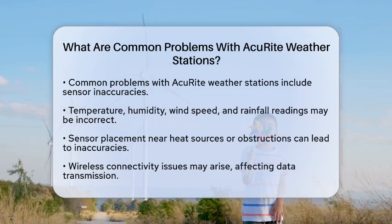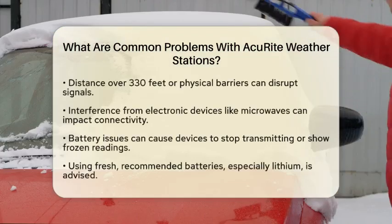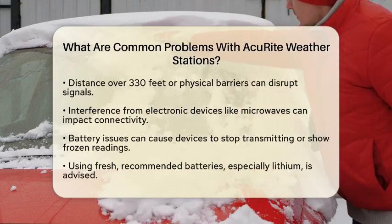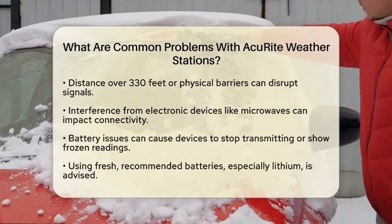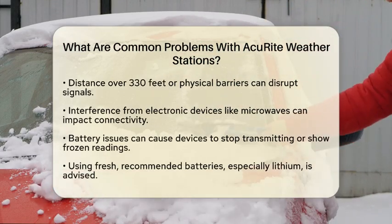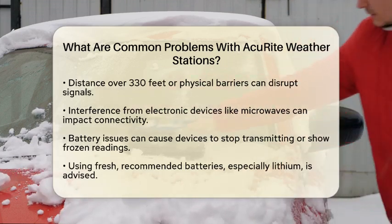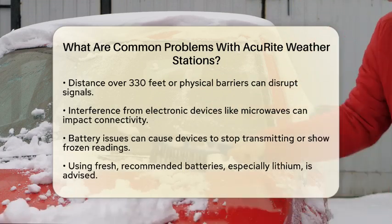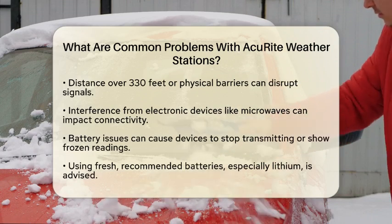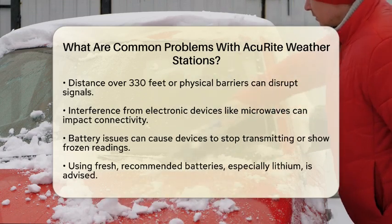Another common problem is wireless connectivity. Accurite weather stations use wireless signals to send data from outdoor sensors to indoor displays. Sometimes users experience a loss of connection. This can happen if the distance between the sensor and display exceeds about 330 feet, or if there are physical barriers like walls. Interference from other electronic devices, such as microwaves, can also disrupt the signal. Ensuring both units are set to the same channel can help maintain a strong connection.